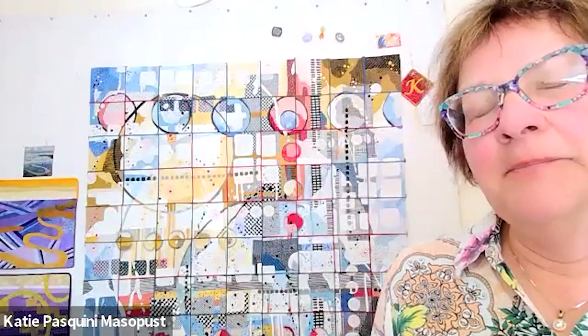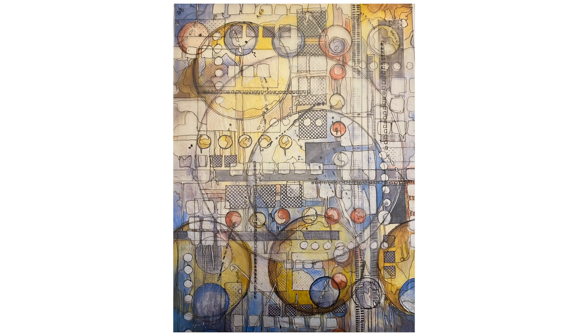Thanks so much for joining me today, Katie. You're in your studio, it looks like. It's a second piece in the new series I'm working on. It's based on an acrylic painting of mine that I painted really large. And then I'm making it in fabric as a quilt, but it was too overwhelming, so I broke it into five-inch squares. I just do a little square and then put it together with a little strip in between to make a lattice — it's my grid series.